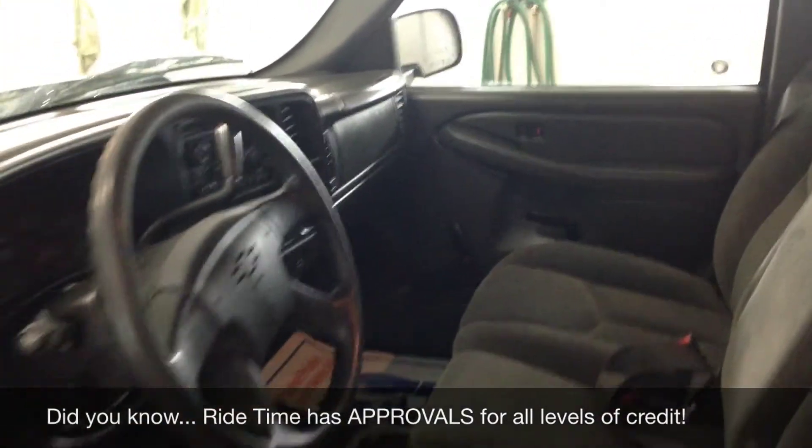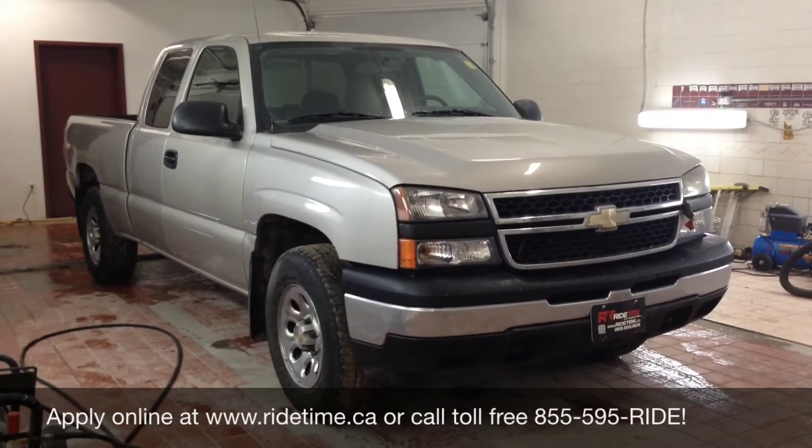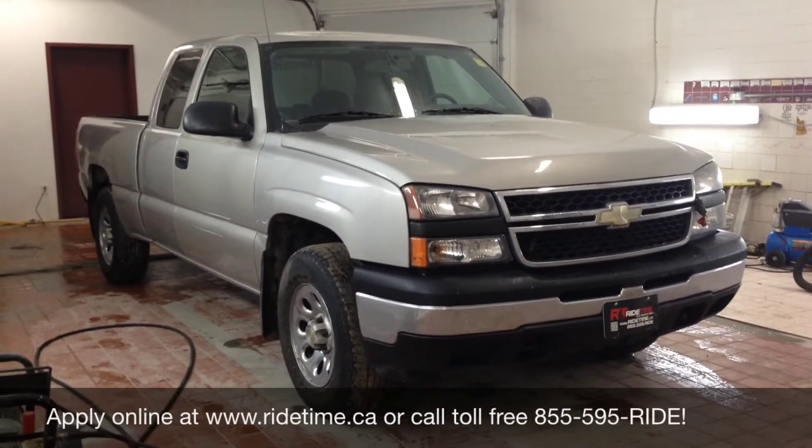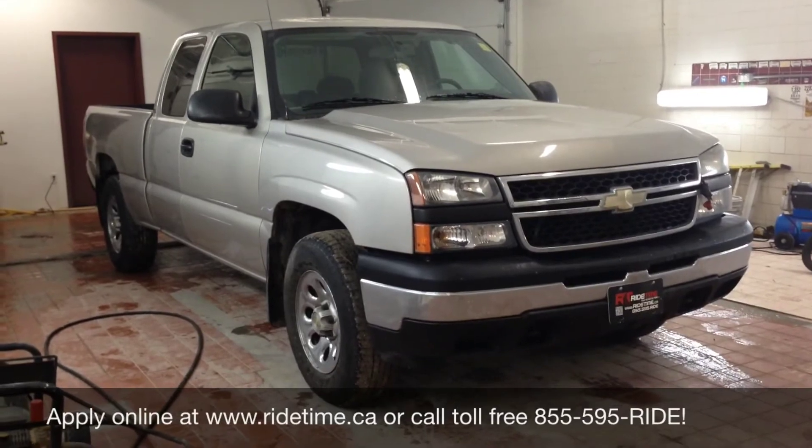If you've had a job for a month, make $1,450 a month before deductions, and have a valid driver's license, you are approved. Give us a call at 1-855-595-RIDE.